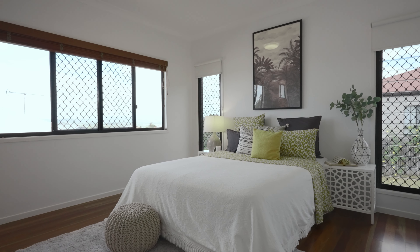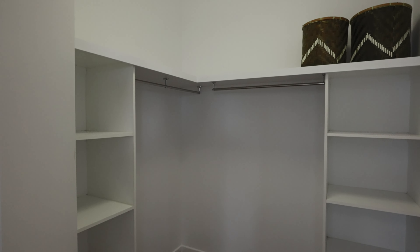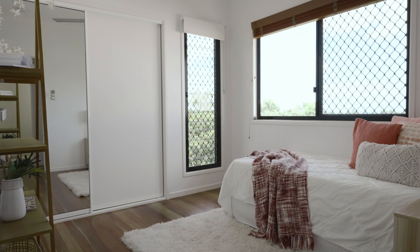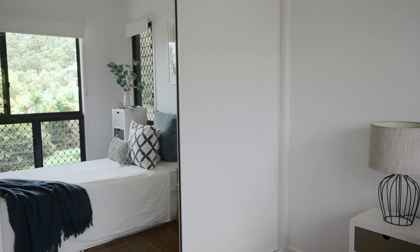The luxury master impresses with a walk-in wardrobe and ensuite, and the other light-filled bedrooms also feature polished timber floors, air conditioning and ceiling fans.